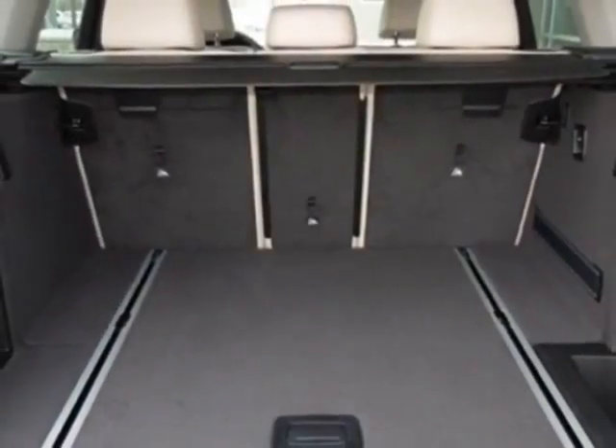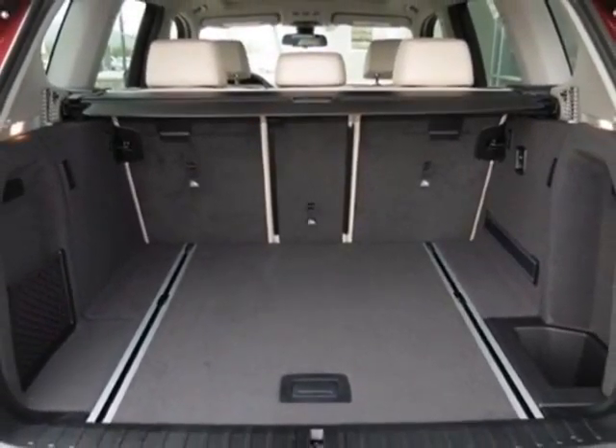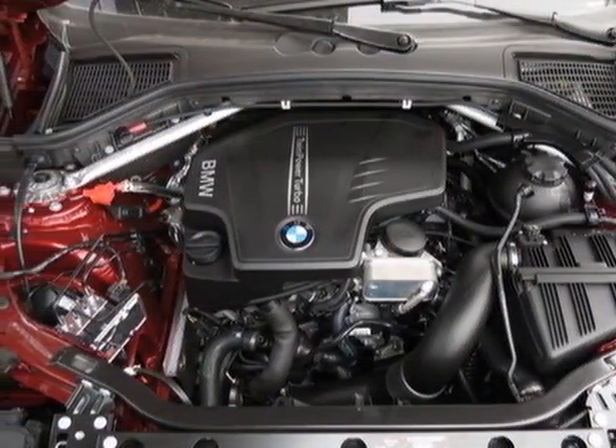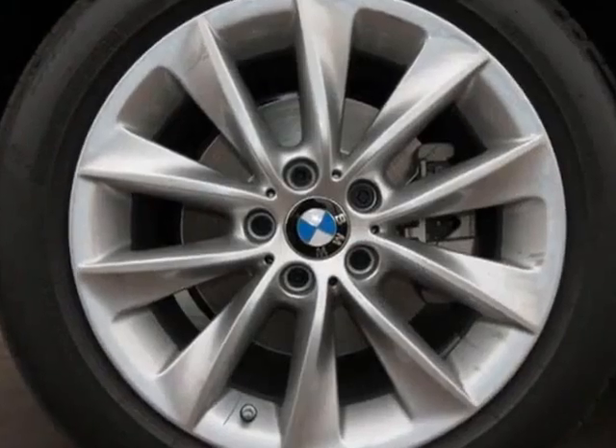heated front seats, fine-line wave wood trim, vermilion red metallic, oyster Nevada leather upholstery, driver assistance package, and the premium package.